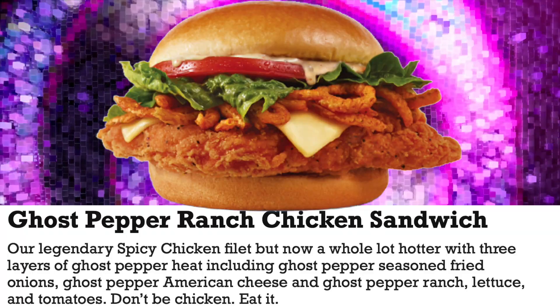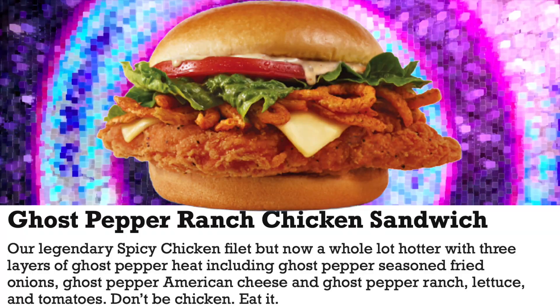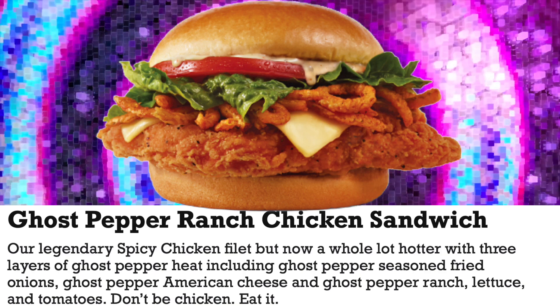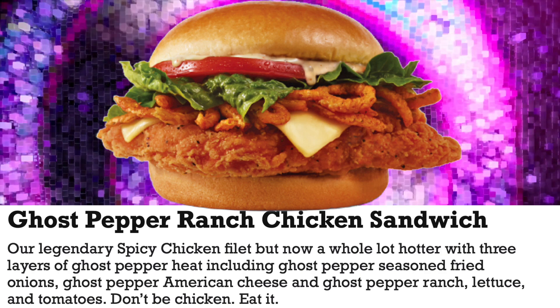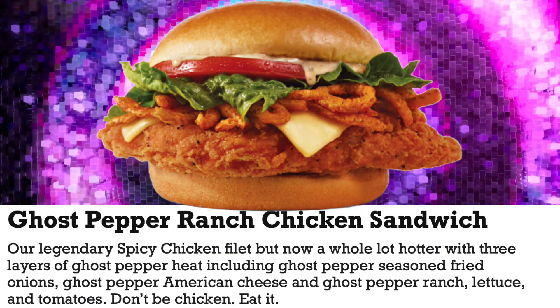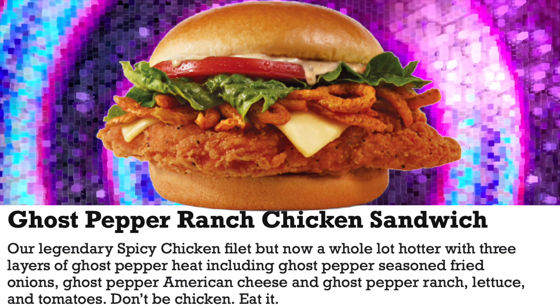Their legendary spicy chicken filet, but now a whole lot hotter with three layers of Ghost Pepper heat, including Ghost Pepper seasoned fried onions, Ghost Pepper American cheese, and Ghost Pepper Ranch lettuce and tomatoes. Don't be chicken, eat it.